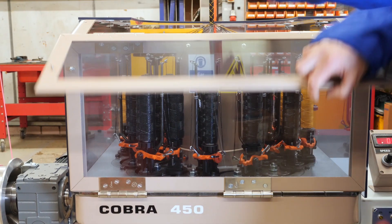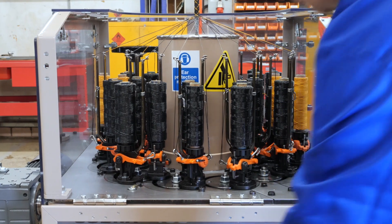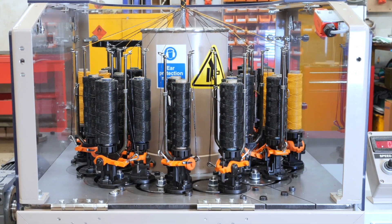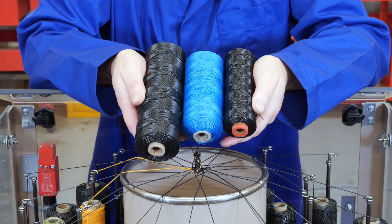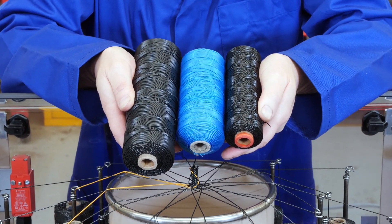The ease of use for operators is paramount with proven reliability and 360 degree clear panels for total transparency within the machine. What's more, the jumbo size yarn braider tubes mean less changeovers, and Cobra is the only machine available in the market which can use any braider tubes on the one machine.